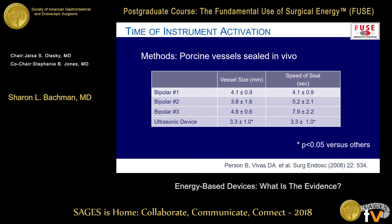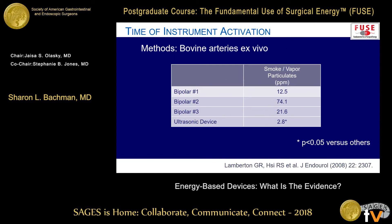Looking at how long it takes to achieve a seal, in a porcine vessel study the ultrasonic device took significantly less time — about 3.3 seconds — to get a seal compared to bipolar devices. When you look at byproducts of sealing like smoke vapor, the ultrasound had significantly less, which is surprising given the typical plume. But in this more rigorous environment, the bipolar actually had more potential to obscure your view.